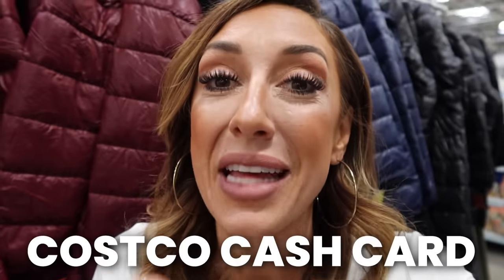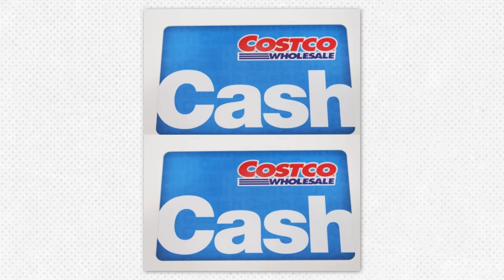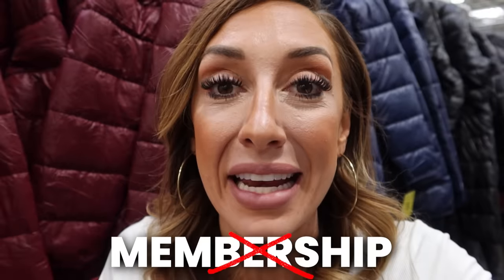Another way that you can shop at Costco without a membership is with a Costco cash card. Find a friend who's a Costco member and ask them to load a Costco cash card with cash. You can come in and use it in the store like a gift card without needing a membership. So if you like Costco and there are certain things you want to buy here but it's not worth the investment of a membership, the cash card could be a great option.